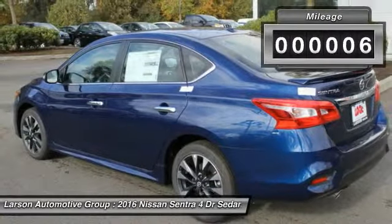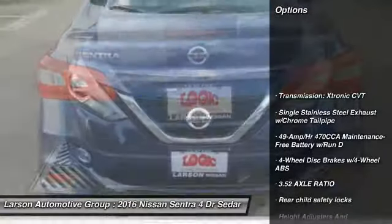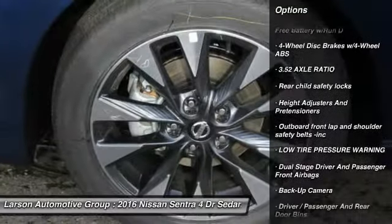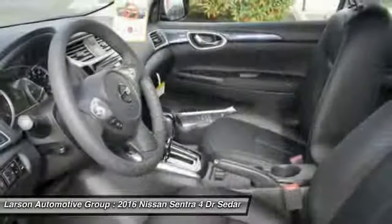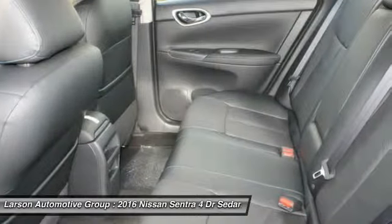This vehicle has less than 100 miles. Here are some of this vehicle's great options: backup camera, keyless entry, leather wrapped steering wheel, front wheel drive, trip computer, MP3 player, fog lights, clock, day night rear view mirror, outside temperature gauge.